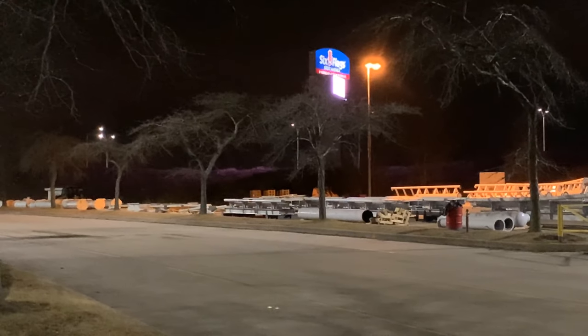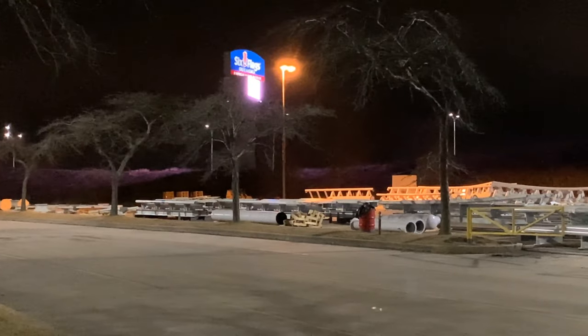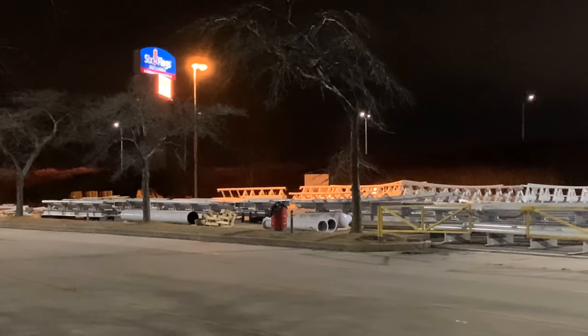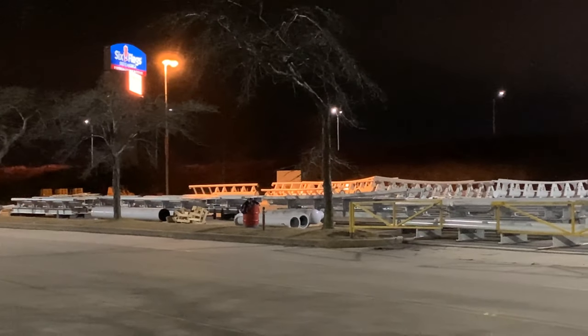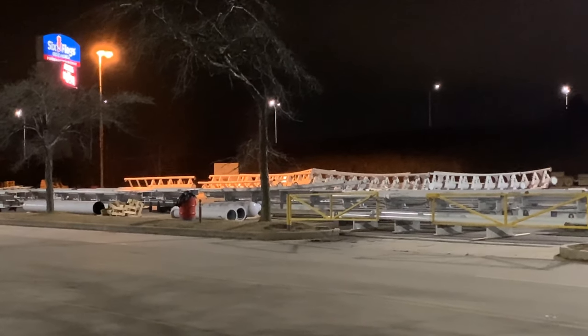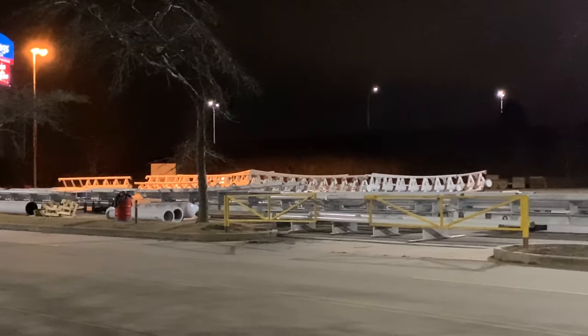We have a really quick update for you guys today on Max Force at Six Flags Great America. Lots more track pieces have arrived and boy do these things really stand out. You can't get too close without security yelling at you, so our influencer is standing far back grabbing footage for you guys.